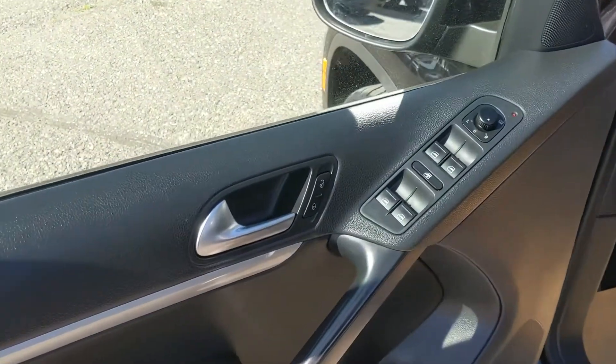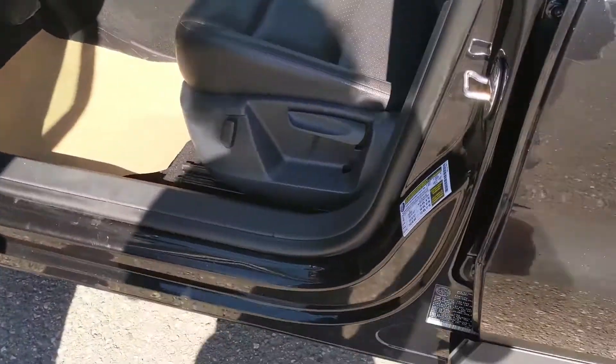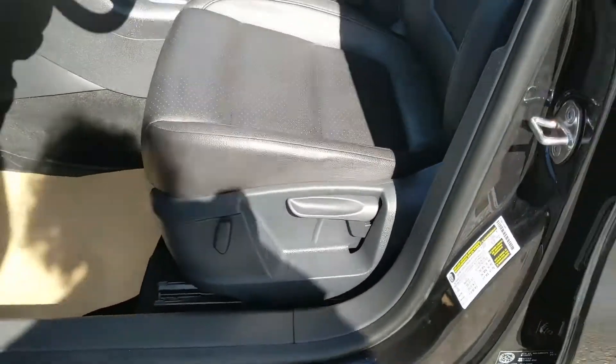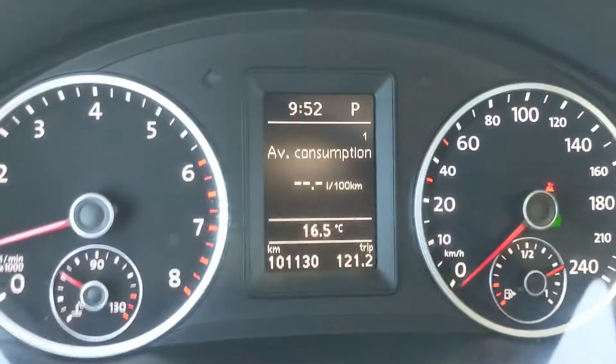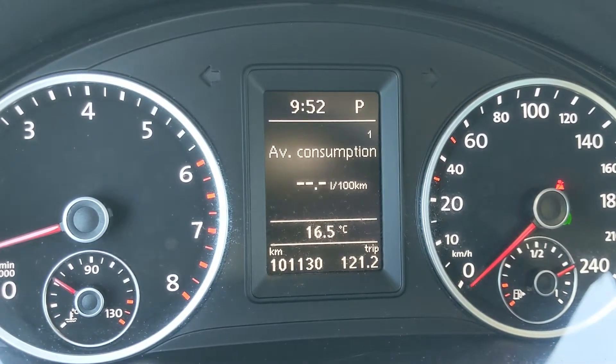Looking in the front, you have power windows, power mirrors, and power locks, as well as a partially power-adjustable driver seat. Sitting in the vehicle with it running, you can see it's sitting at 101,130 kilometers.